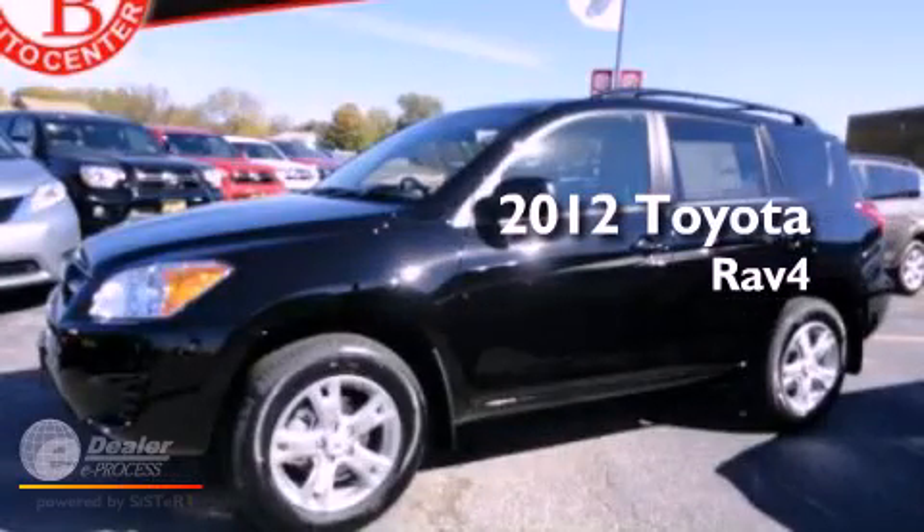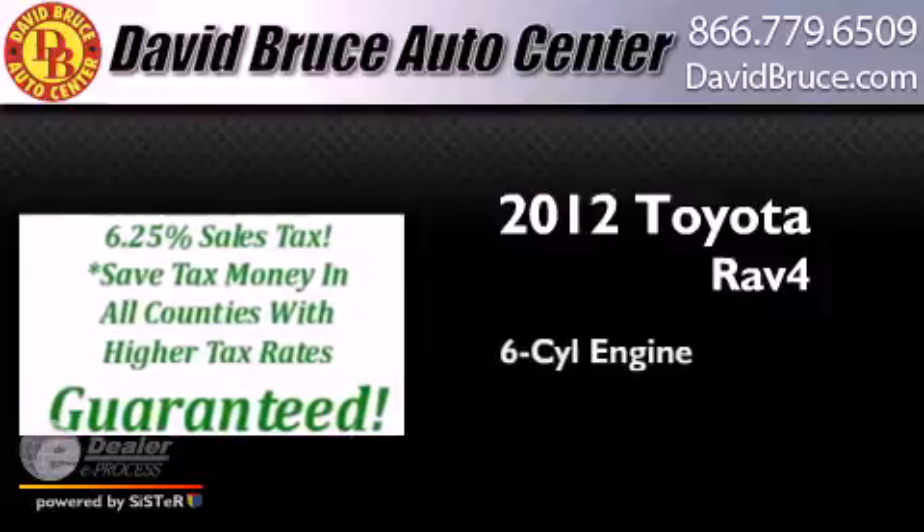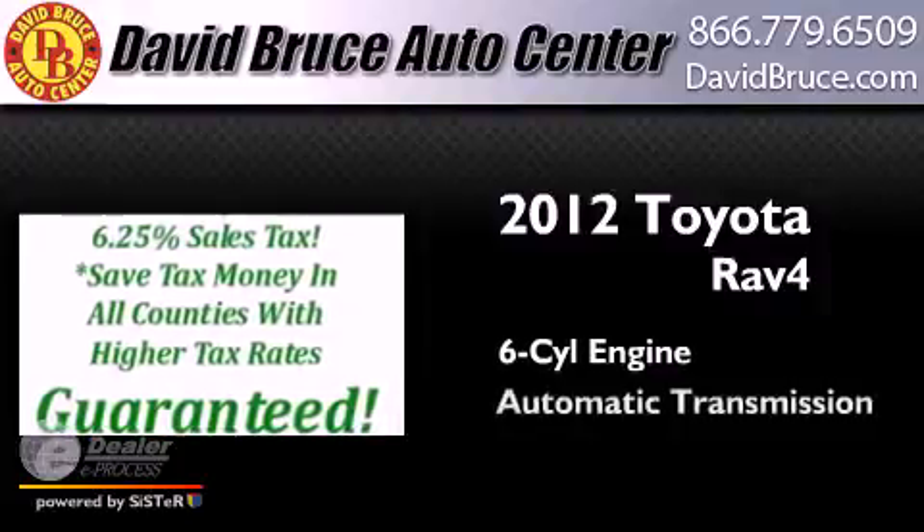This is a brand new 2012 Toyota RAV4. It features a six-cylinder engine and an automatic transmission.